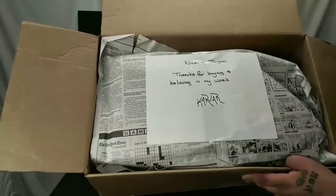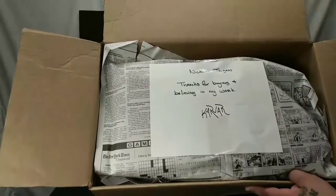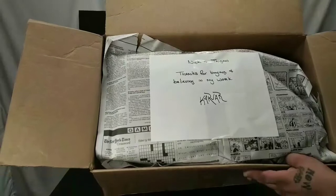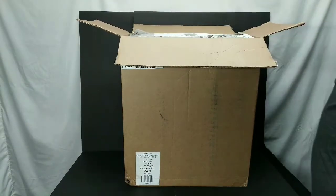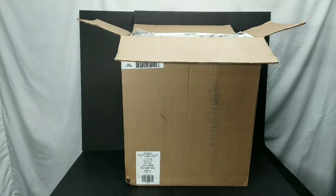Right there, right from the man himself, it says 'Nick and Tegan, thanks for buying and believing in my work - Car Bar.' Man, that's really nice of them. Thank you again. It's not hard to believe in your work when it's as good as it is.